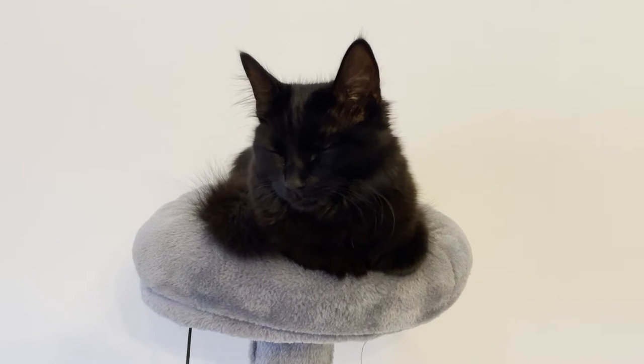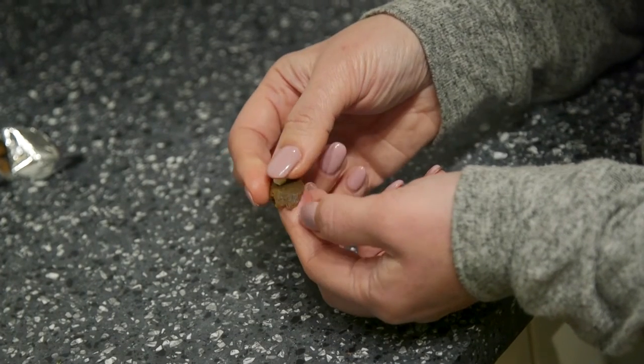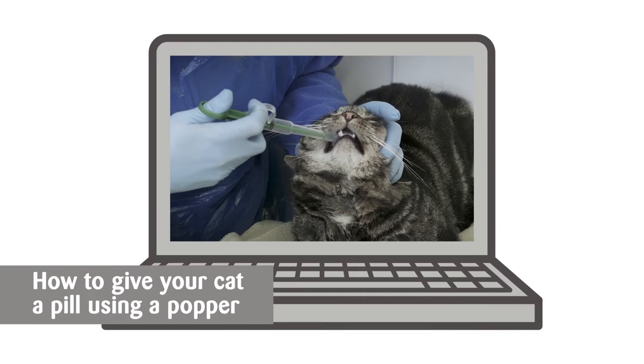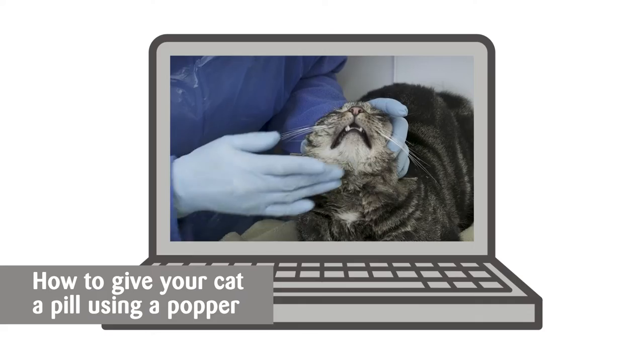Your vet may prescribe pain relief and this should be given in line with the instructions your vet has provided. Some medication can be given in your cat's food, but if you need any advice on how to give medication to your cat using a pill popper or by hand, you can watch our other videos.